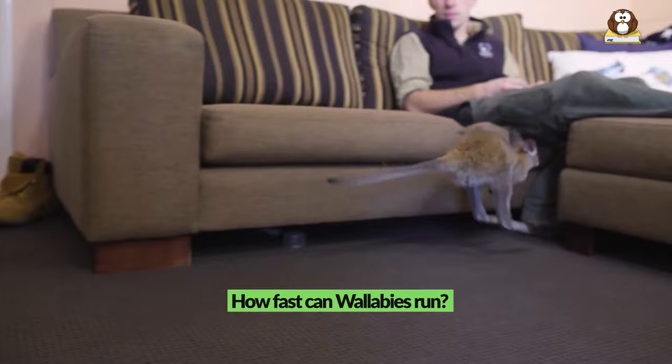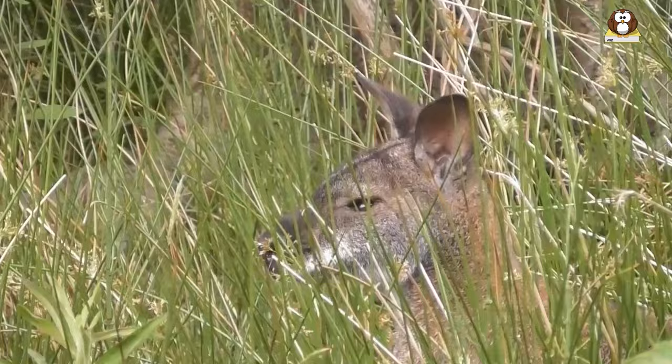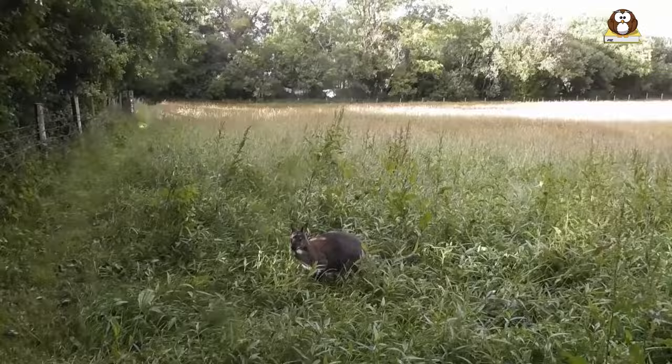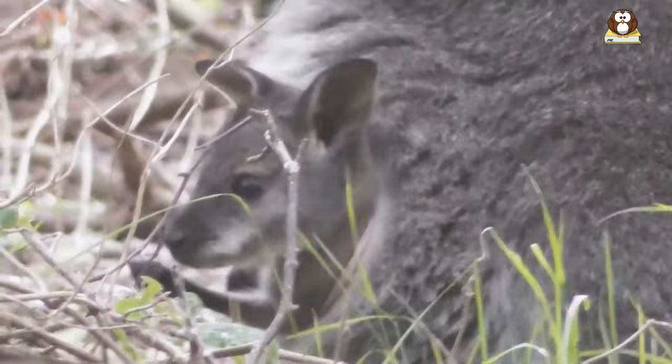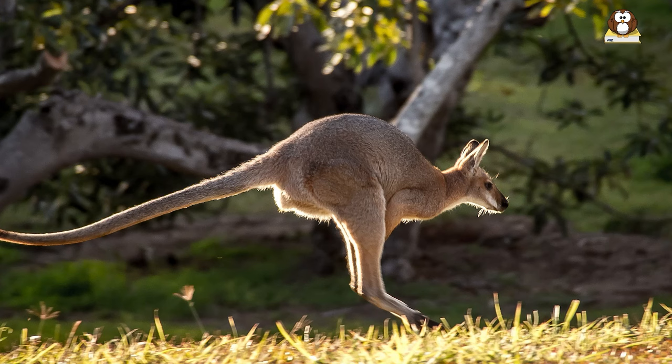How fast can wallabies run? Wallabies are known for their distinctive hopping gait and agility, making them some of the fastest animals in the world. They can run at high speeds to avoid predators and cover vast distances to find food and water. The exact speed varies depending on the species and size, but they can generally run at up to 30 miles per hour, propelled by their powerful hind legs in long leaps or bounds.